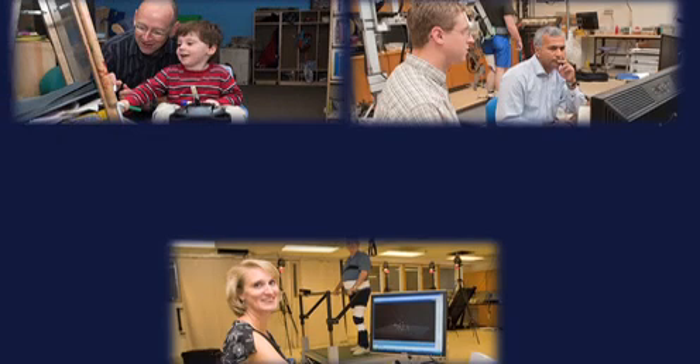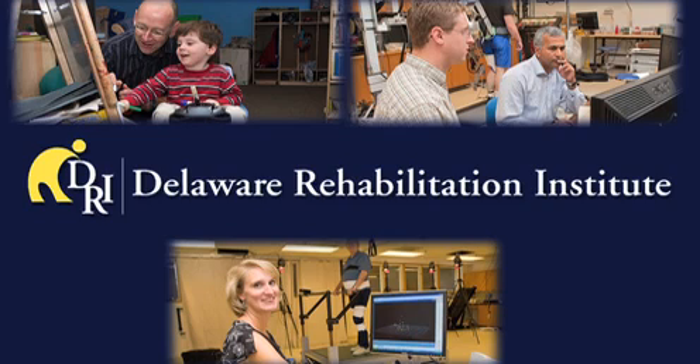We're proud of the accomplishments that we've already made in rehabilitation research at the University of Delaware. We look forward to the future as we grow our Rehabilitation Institute, and we look forward to joining collaborators in the Delaware Health Science Alliance as they come and work with us to turn this into a world-class institution.